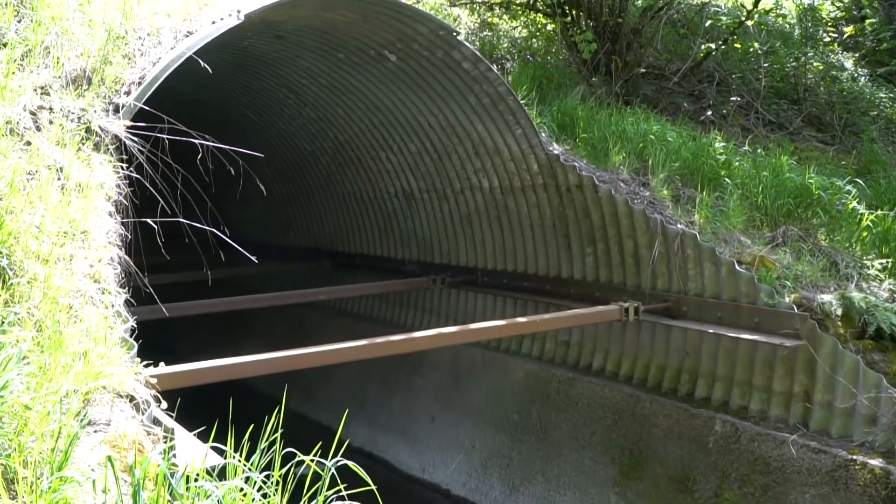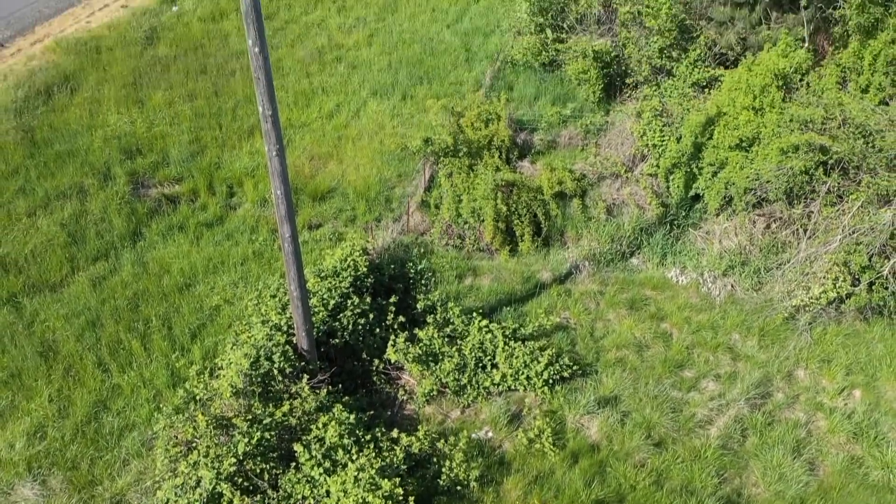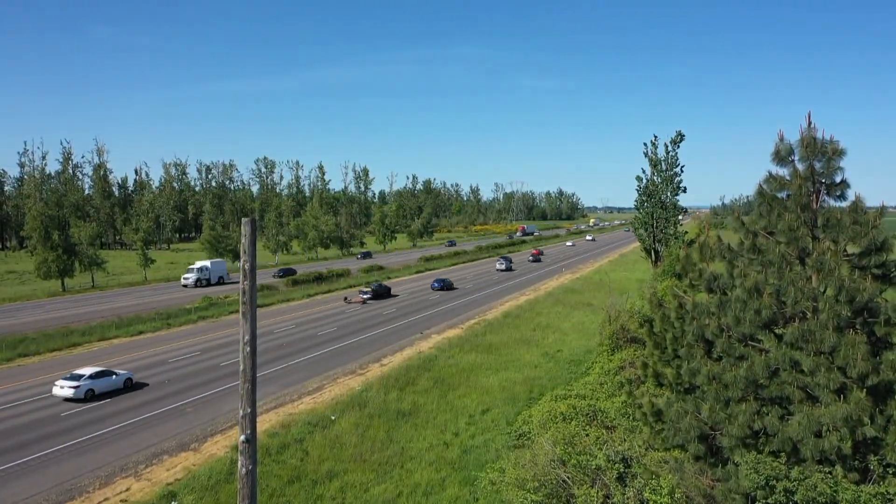Culverts are a vital piece of infrastructure that are used to convey water and streams under our highways. They're also used to pass fish and other aquatic organisms under our highways safely. We have about 40,000 culverts that we know about in the state under state highway infrastructure.